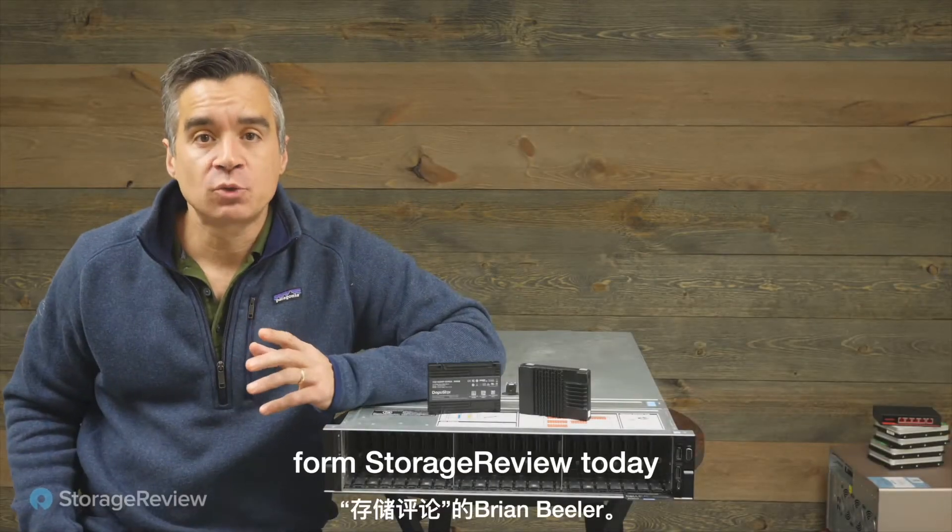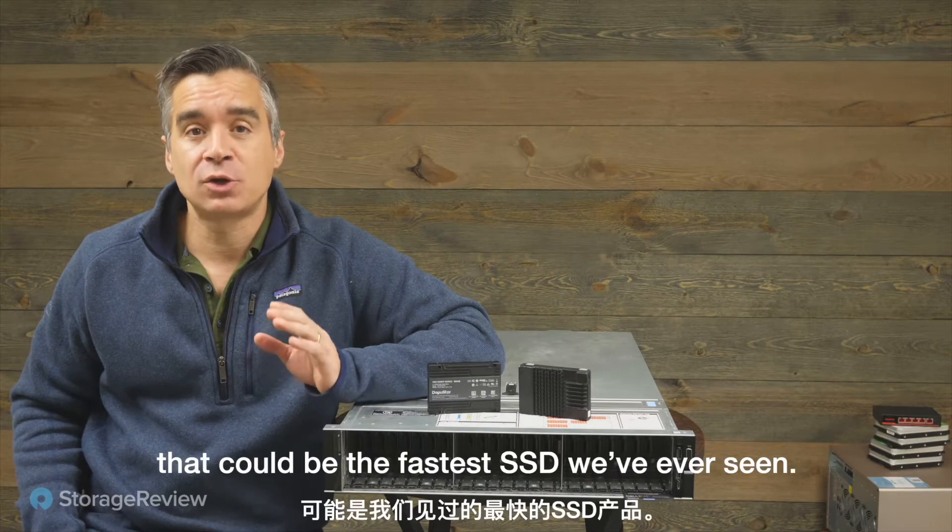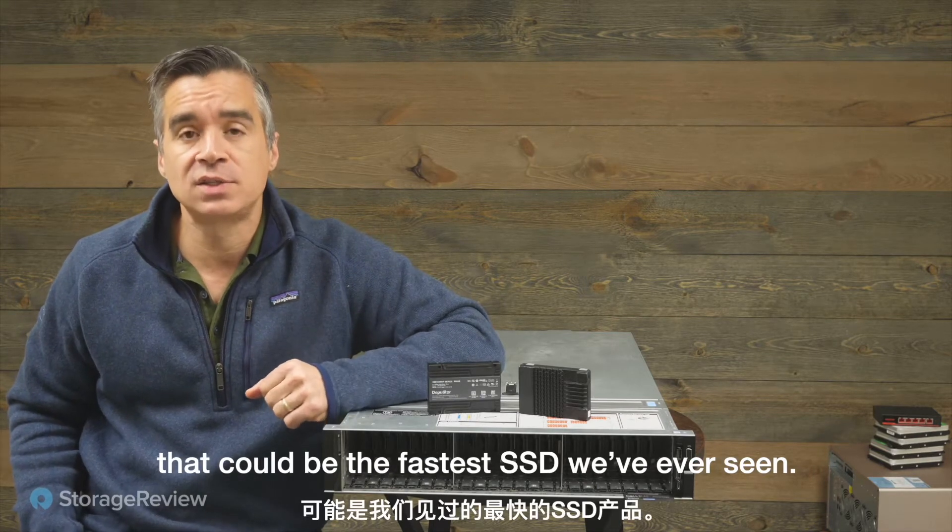Hey everybody, Brian Buehler here from Storage Review. Today we are taking a look at something that could be the fastest SSD we've ever seen.